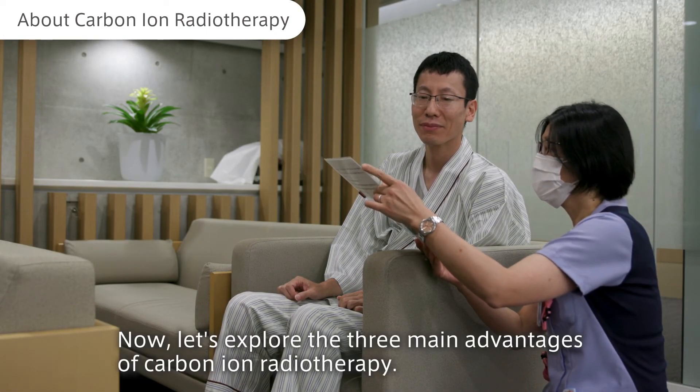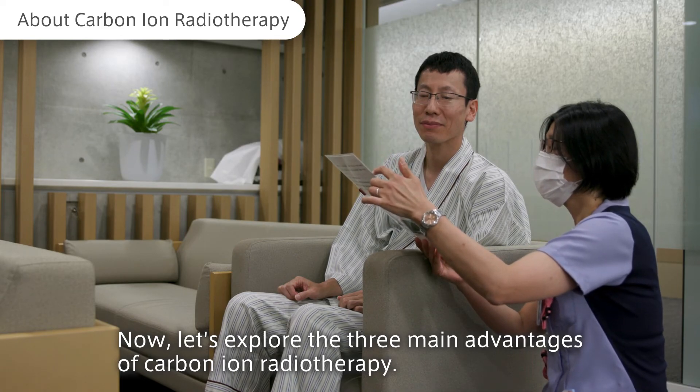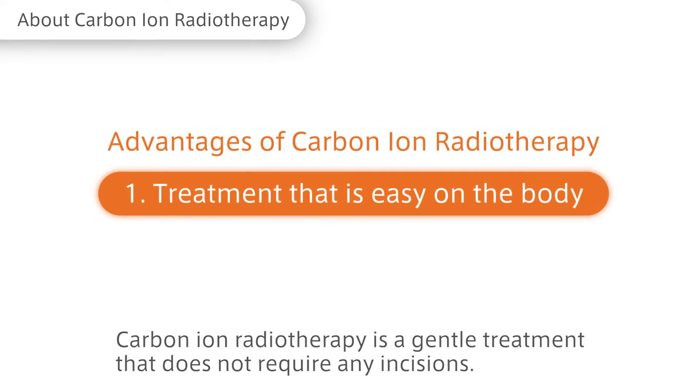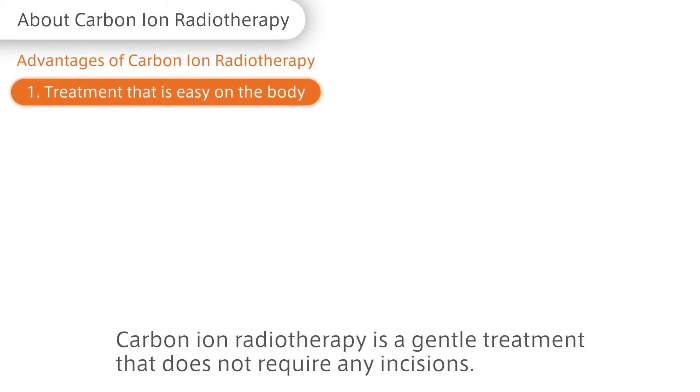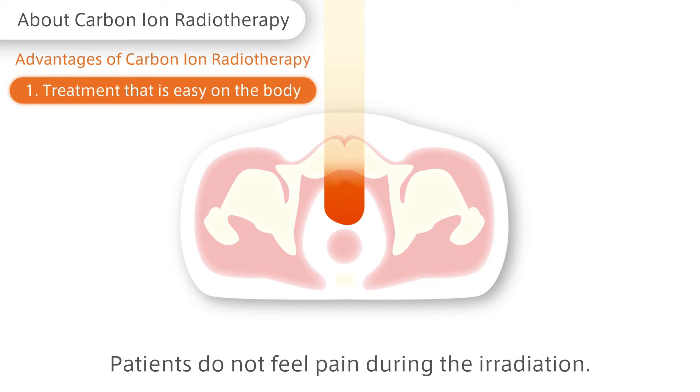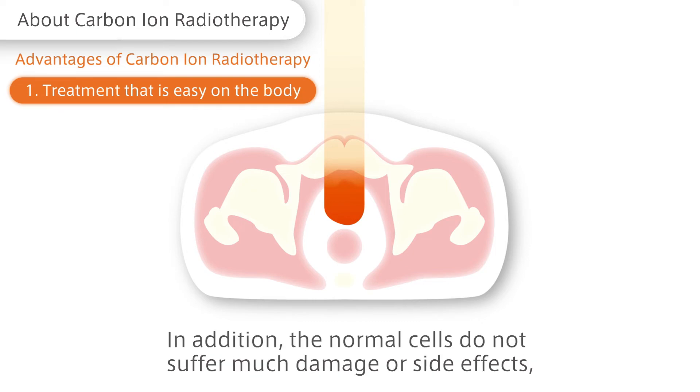Now let's explore the three main advantages of carbon ion radiotherapy. Carbon ion radiotherapy is a gentle treatment that does not require any incisions. Patients do not feel pain during the irradiation. In addition, the normal cells do not suffer much damage or side effects, and the irradiation can be focused exclusively on the cancer lesion.